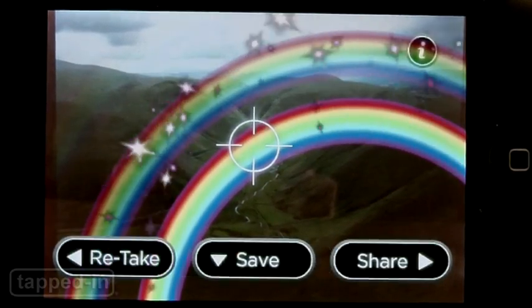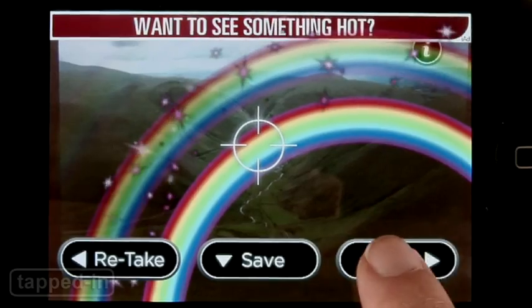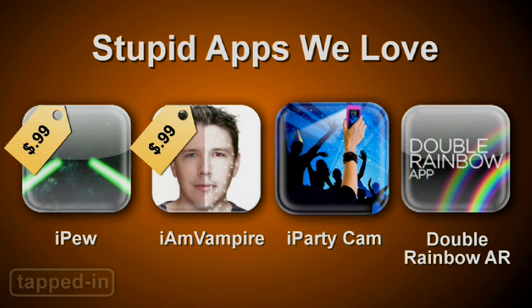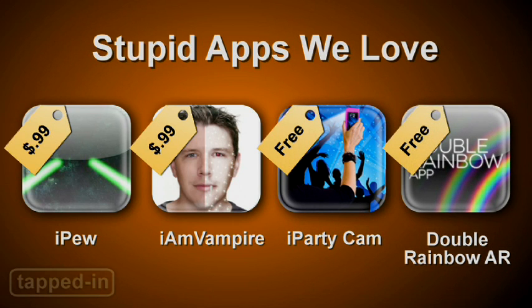Full on it. Full rainbow. When you're done, you can share away. So blow things up with iPew, become a Twilight Saga cast member with I Am Vampire, party anywhere with iPartycam, and share the rainbow with DoubleRainbowAR.